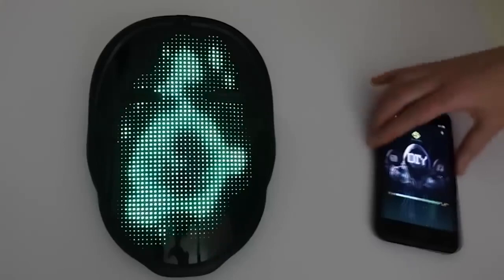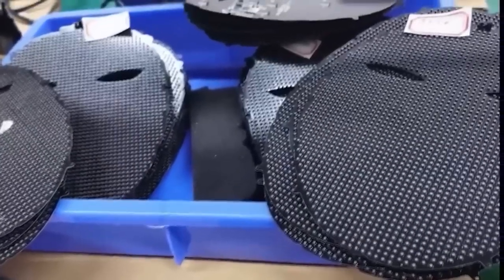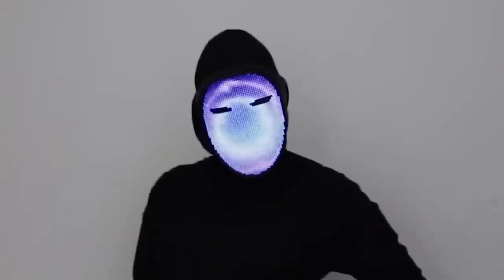Especially for those who like to stand out from the crowd, I added a smart mask with an LED screen. It connects to your smartphone via Bluetooth and is controlled through an application. You can change the design of the mask using presets or create your own. There are many interesting options to choose from — a very worthy replacement for the standard silicone version.